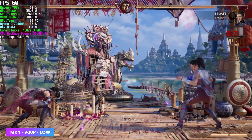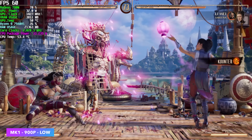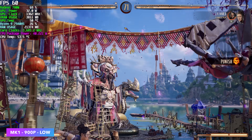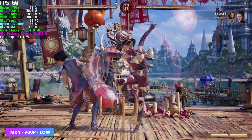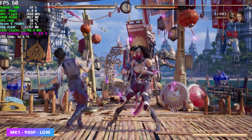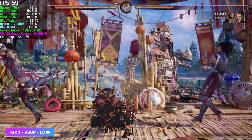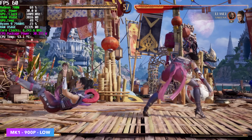Mortal Kombat 1 — I did have to drop this down to 900p low settings, but we can run this at 60. At 1080p low settings we're right there at around 53. Taking FSR to ultra performance would definitely help that out at 1080, but I still think it looks a lot better at 900 the way I've got it set up. It's playable — this is a really good experience on this iGPU.